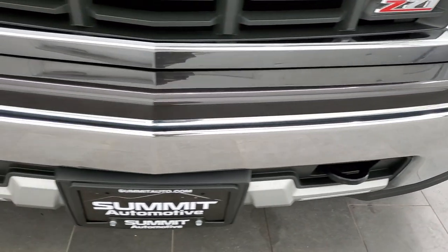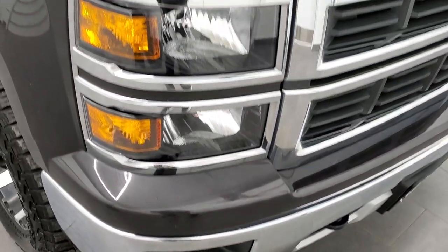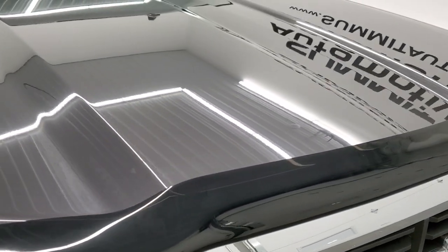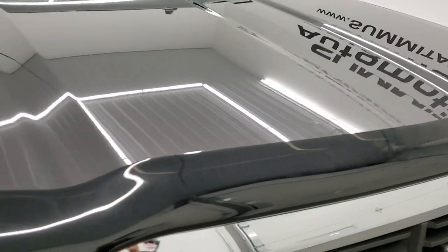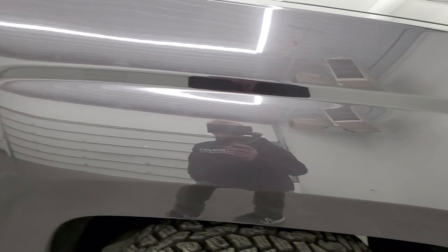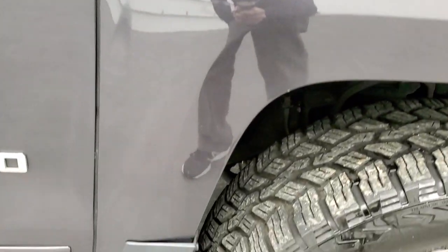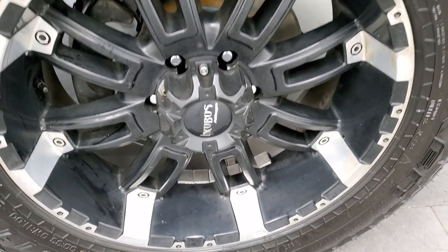The front bumper is in nice condition as well — no dents or dings. The hood is in excellent shape, really nice and clean. The passenger side front fender is in nice condition as well, and the passenger side rim has no major scuffs or scrapes.